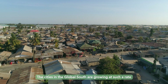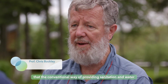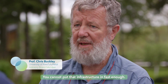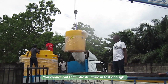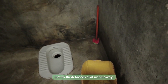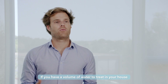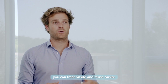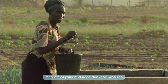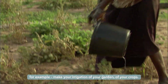The cities in the Global South are growing at such a rate that the conventional way of providing sanitation and water is not going to work. You cannot put that infrastructure in fast enough. We cannot afford to have the great wastage of water just to flush faeces and urine away. If you have a volume of water to treat in your house, you can treat on-site and reuse on-site, meaning that you don't need drinkable water to, for example, make your irrigation of your garden or your crops.